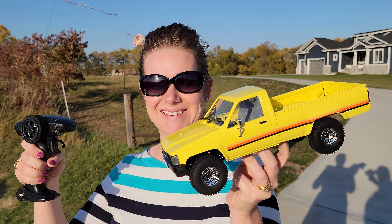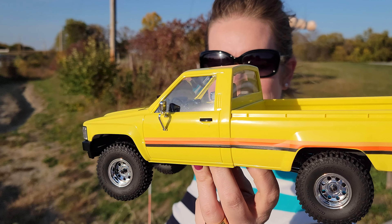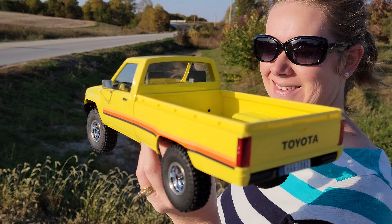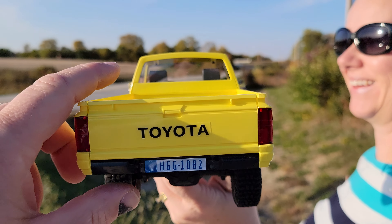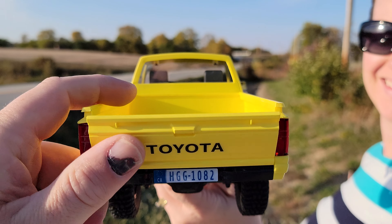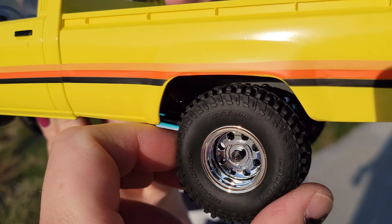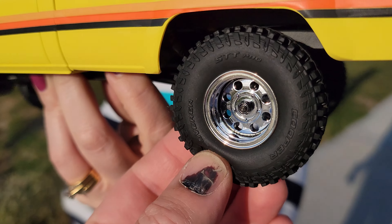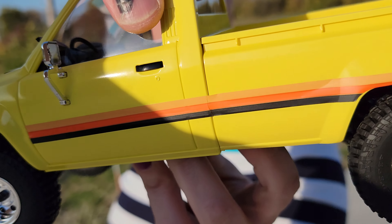It's Fred Phillips. Look what we've got today. We've got the Toyota Hilux from 1983. Look at this beauty. If you're into the 1980s, you're going to love this thing. It is amazing. We've got the little functional tailgate, lights, four-wheel drive, squishy tires, amazing detail, chrome wheels, and all sorts of goodies.